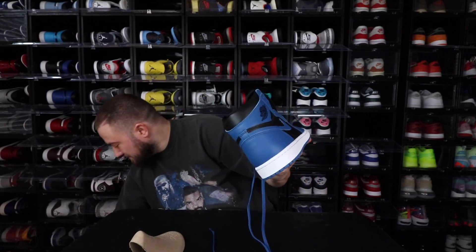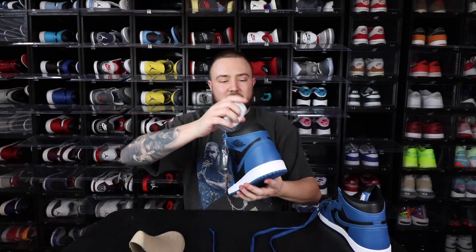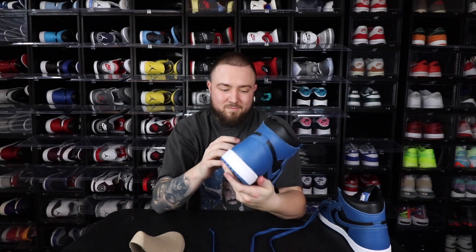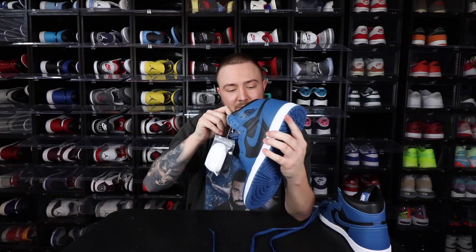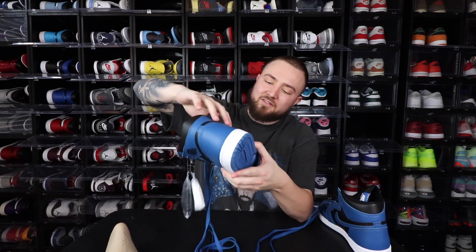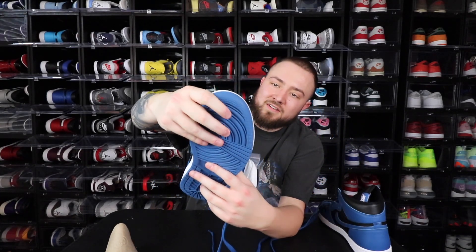It comes with white laces and black laces — I'll probably end up putting the black laces in, I'm not 100% sure just yet. Excuse the cough, I'm still dealing with that. But even the side panel leather is actually really, really nice right here — pretty nice with the toe box too.